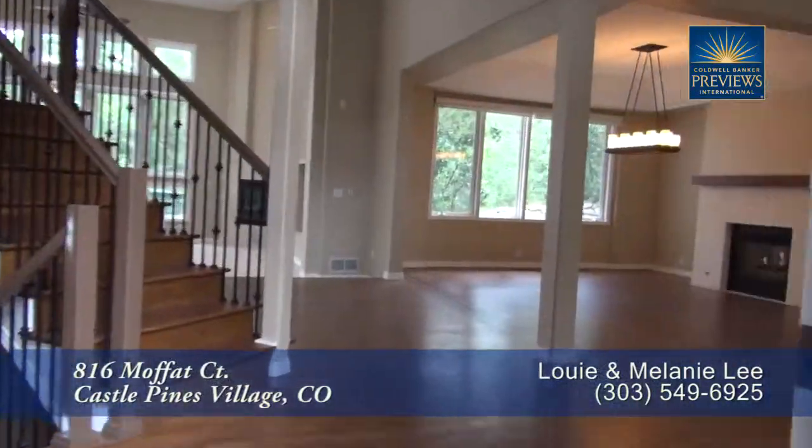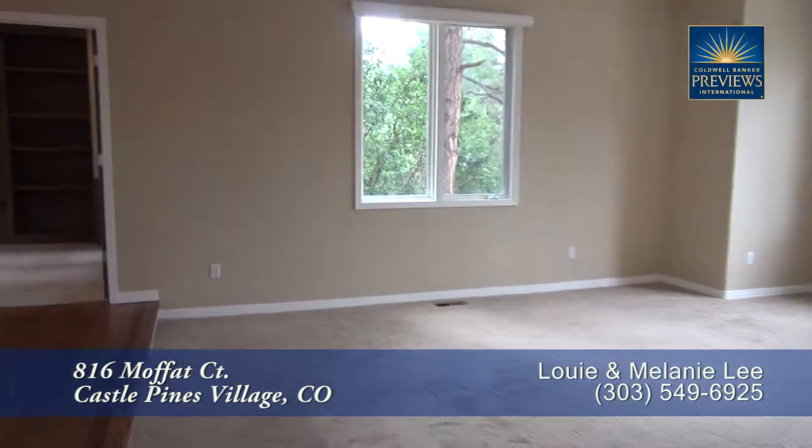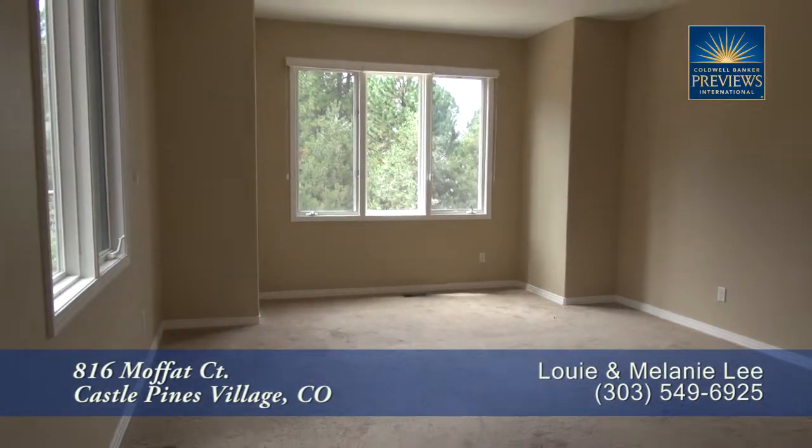When you step into this home, you enter into this impressive great room with the living room to your right. This room is a comfortable space to sit and has three large southern-facing windows to bring in tons of natural light.